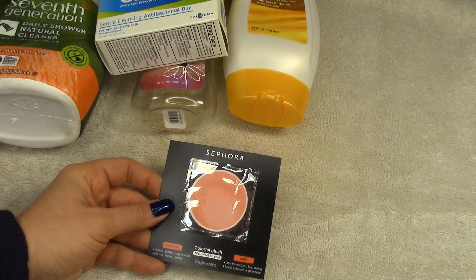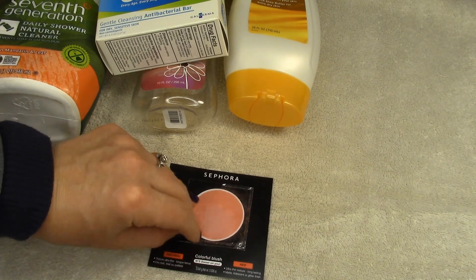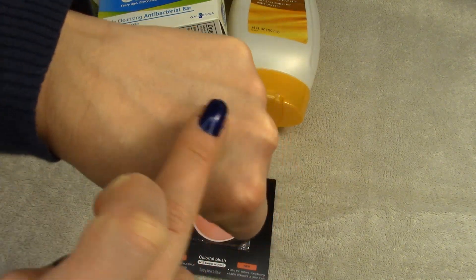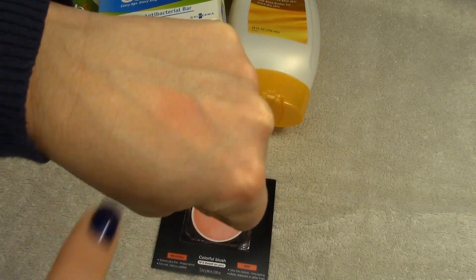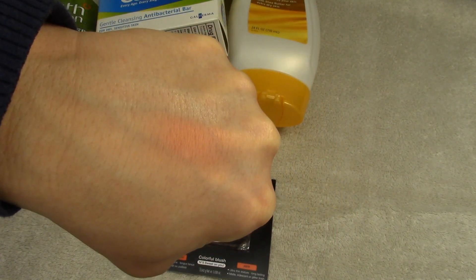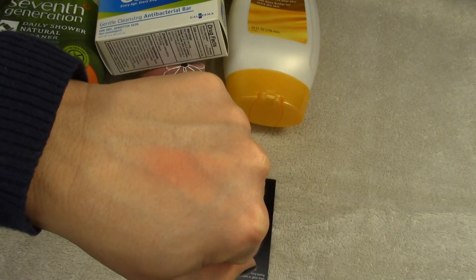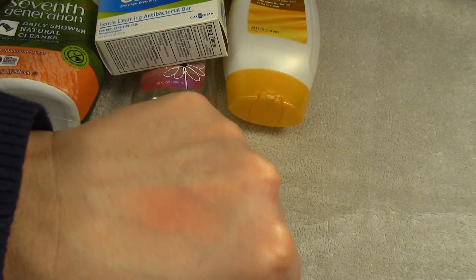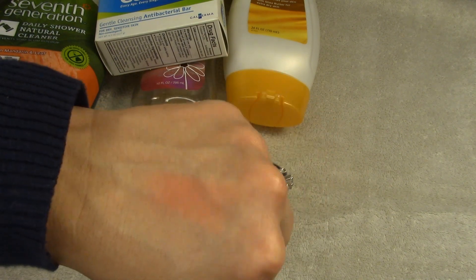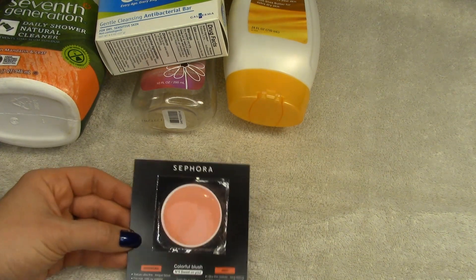The Sephora Colorful Blush — I loved this blush. I went to repurchase it and they were sold out, and since I'm taking a break from shopping I won't be buying it right now, but hopefully I'll still want it later. It's a really nice peachy-pink coral color that actually reminds me a lot of a Maybelline blush I've been trying to pan. These are pretty inexpensive and I will be looking at these again in the future.